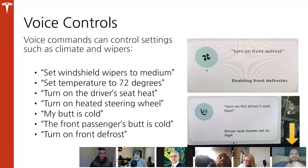Voice controls are a great built-in safety option — rather than messing with the screen, you can use voice commands for many features. You can say 'set the windshield wipers to medium,' 'set the temperature to 72 degrees,' 'turn on the driver's heated seat,' 'turn on the heated steering wheel,' or 'turn on front defrost.' You can even say 'my butt is cold' and it'll turn on the heated seat. Realistically, if there's something you can do on the screen, you can do it by voice control.